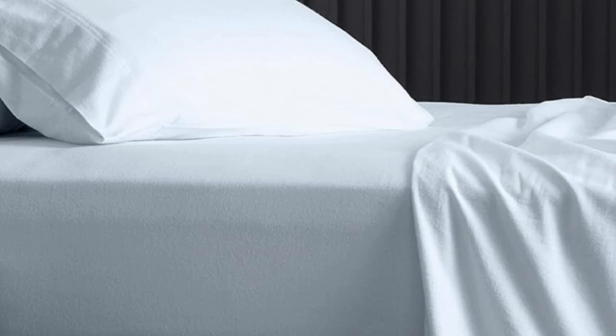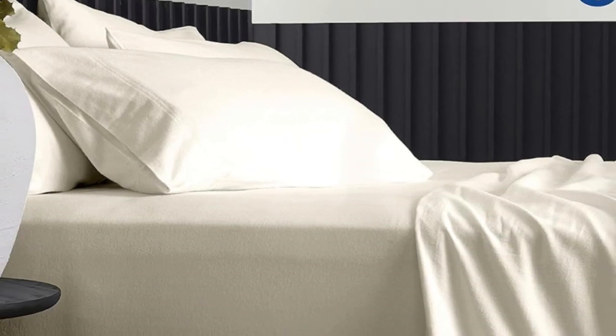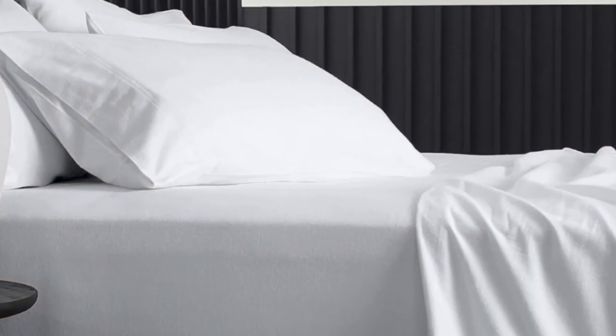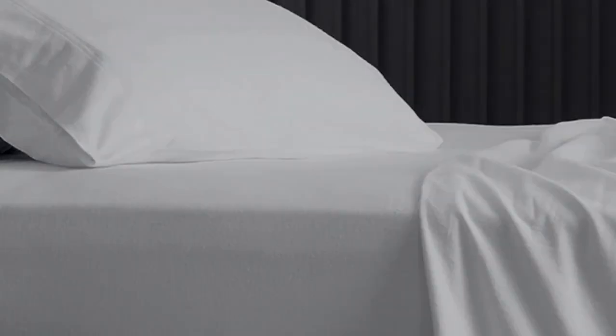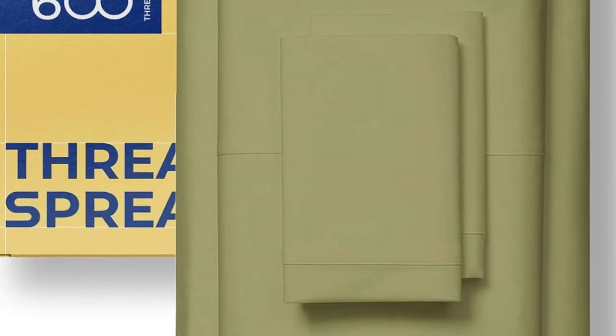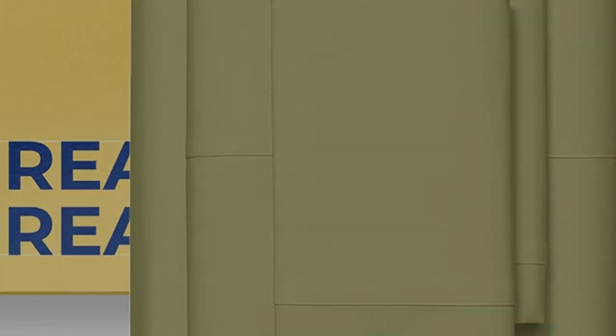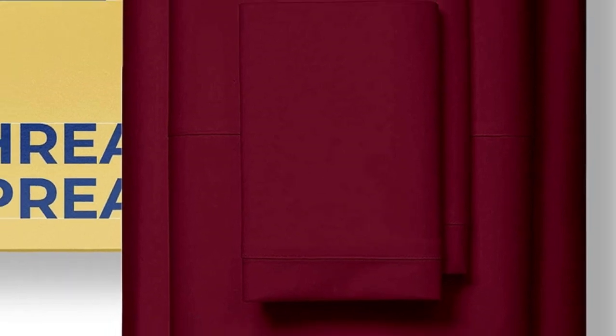Reviewers explain that the sheets are neither stuffy nor too cool to the touch. Online reviewers share that the sheets perform well in the wash, and some remarked that the sheets have held up to several years of use and regular laundering. Pros: reviewers say they remain a comfortable temperature throughout the night, more than 30 colors and prints, and reviewers say sheets hold up well in the wash. Cons: some reviewers say sheets are shallower than the brand claims.